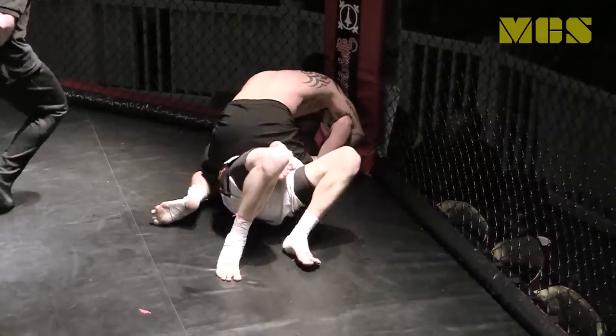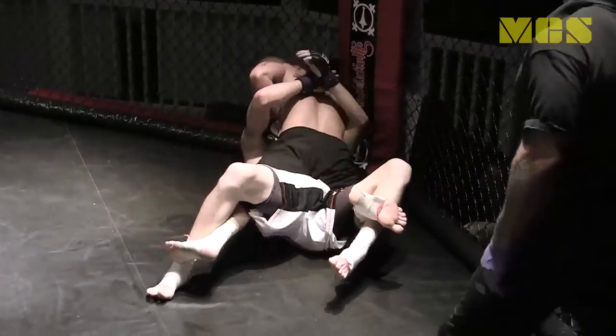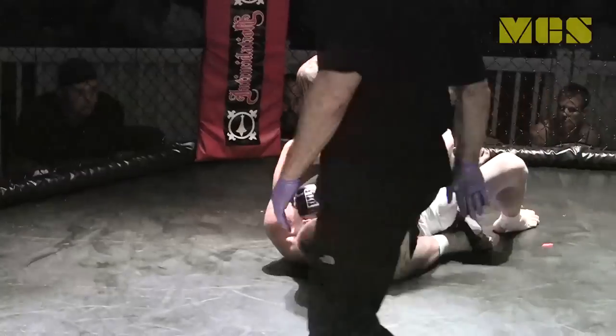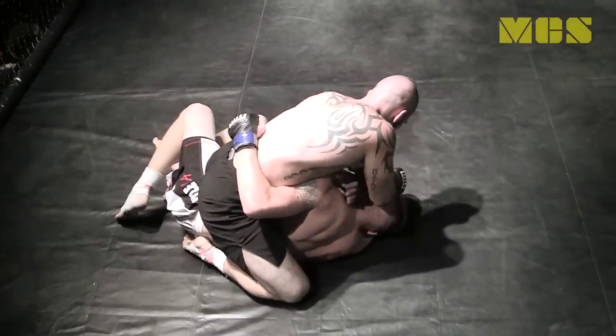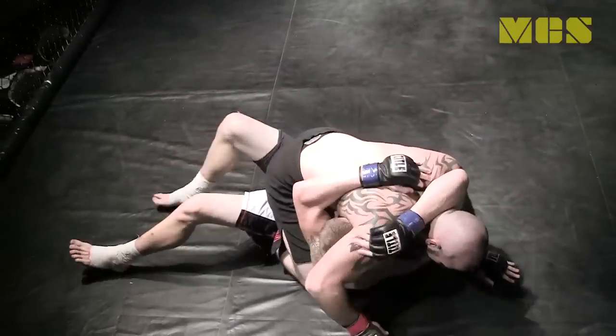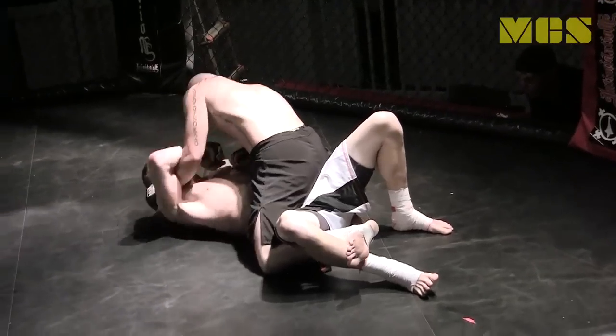Improving his positions, Christie goes from guard to a full mount — a very dominant position. Both these guys have gone the distance plenty of times before and have the conditioning to do so. Doug Christie now dropping a couple of shots on Rathwell, but nothing too devastating. He's making Rathwell really work hard.